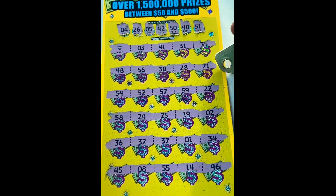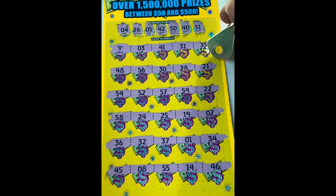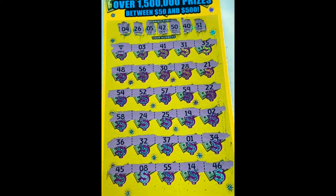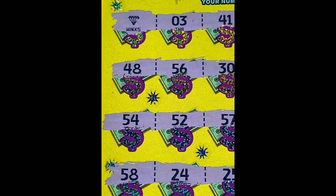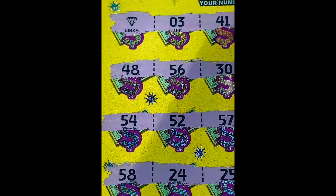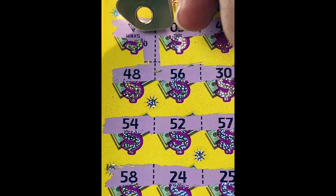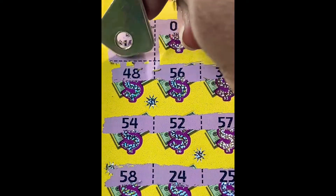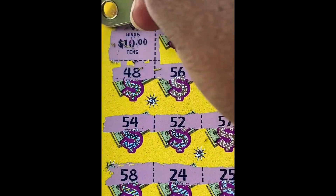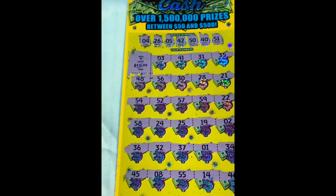Double checking my numbers, give me just a second. All right, so we finally found the diamond. Let's see what is underneath the five times - little zeros for $10. So that's a $50 winner, guys! We will take it, we will take it!